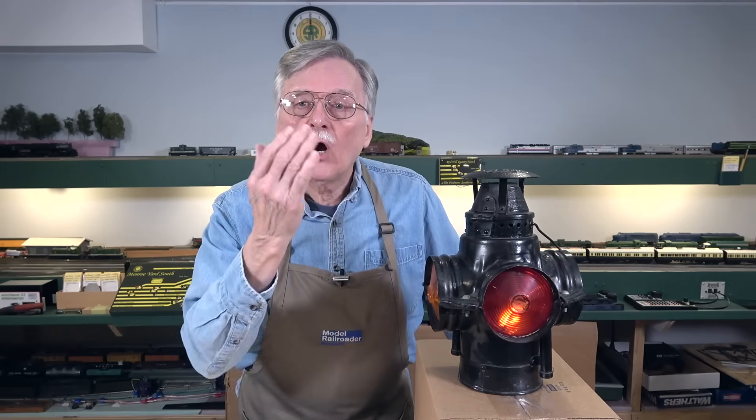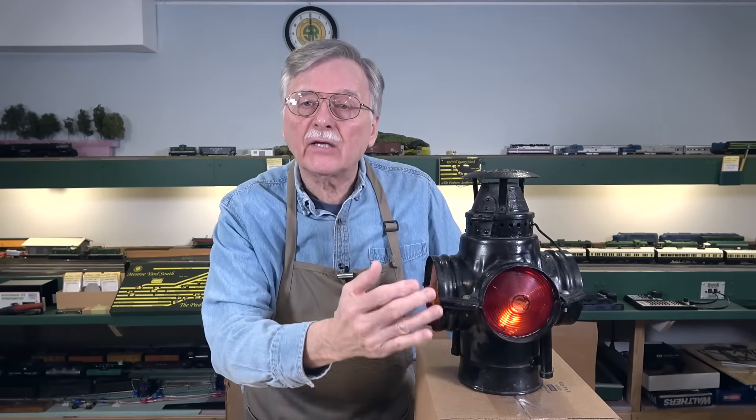Hi, I'm Larry Puckett, the DCC Guy. Today we're going to take a look at that age-old question of why railroad signals are red, yellow, and green. So if this is a question that's been keeping you up at night, stick around for the video.